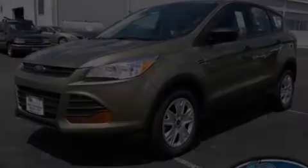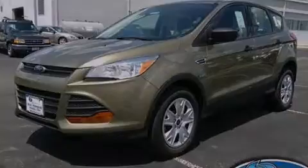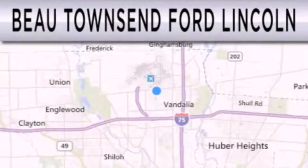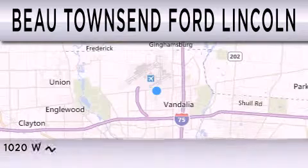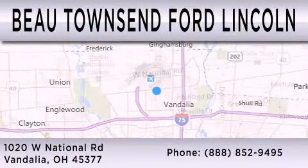Stop by today and test drive this vehicle for yourself. Beaux Townsend Ford Lincoln is dedicated to doing everything possible to ensure that the experience you have selecting your vehicle is as pleasant as possible. We are located at 1020 West National Road in Vandalia.